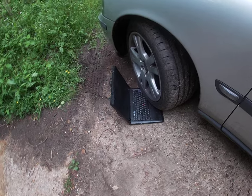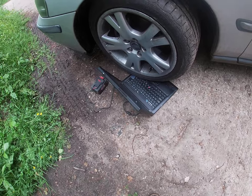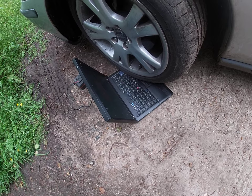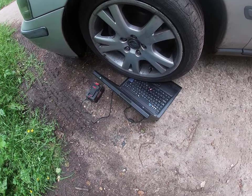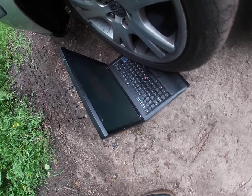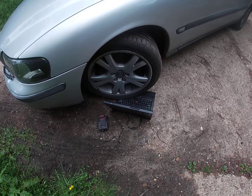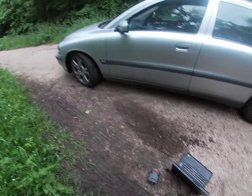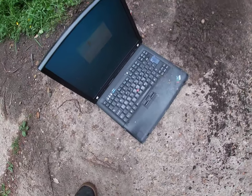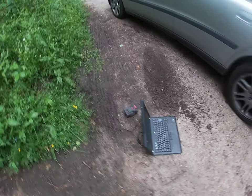Still on for now. Go on then. And the laptop's still somewhat working. Do you want to try reversing over it? I'll move out the way — I'll move towards the gate.